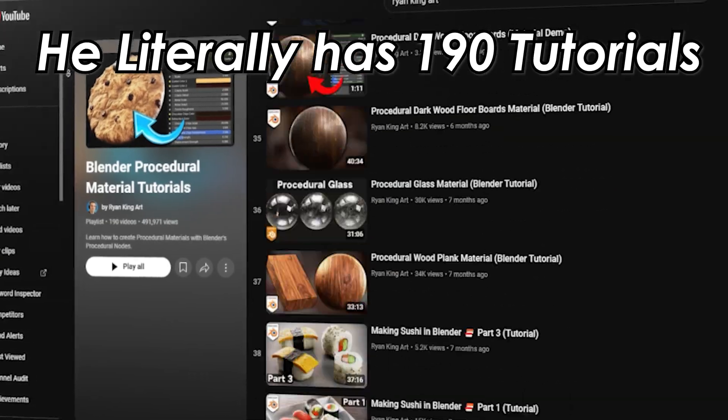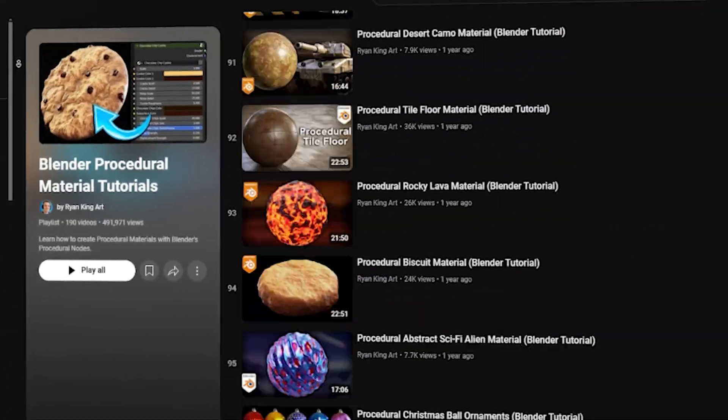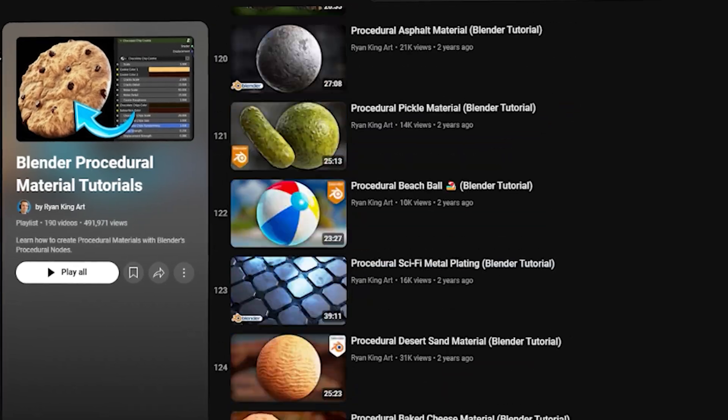In general, Ryan's channel has a ton of great procedural material videos, so go ahead and check him out if you find yourself drawn to that procedural node-based workflow. Also, if you want a ton of really advanced tutorials that go far beyond level three, stick to the end of the video and I'll show you where you can find those.